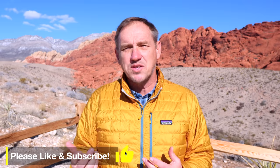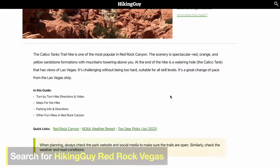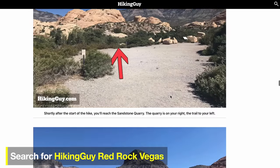Before you head out to Red Rocks, if you want to save a copy of these directions on your phone or print them out, I have a corresponding guide on my website called hikingguy.com. If you just search for Hiking Guy Red Rock Vegas, you'll find all the guides there. The cell reception here is a little bit sketchy, so that way you have them with you.